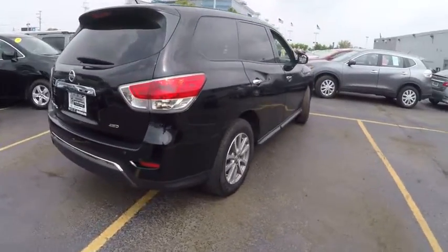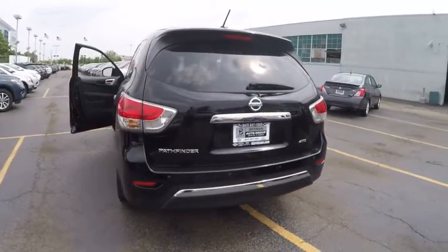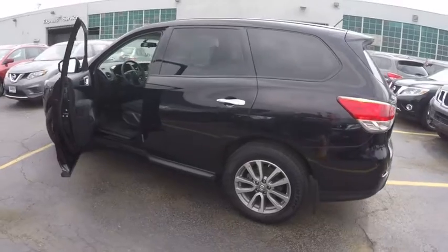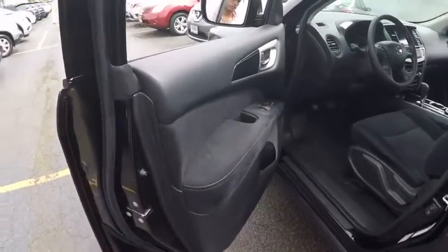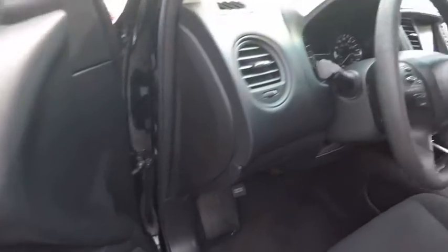This vehicle has less than 25,000 miles. Here are some of this vehicle's great options: traction control, dual airbags, air conditioning, front power steering, alloy wheels, four-wheel disc brakes, center armrest, CD player, rear window defroster, and electronic stability control.